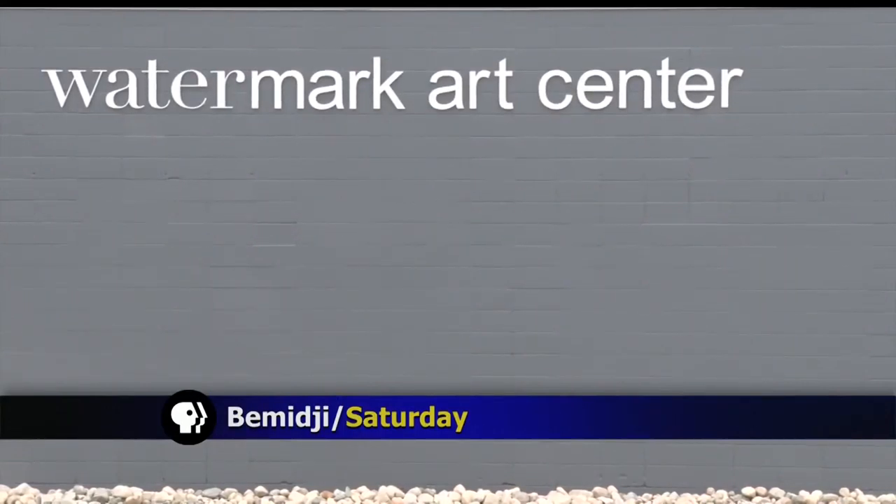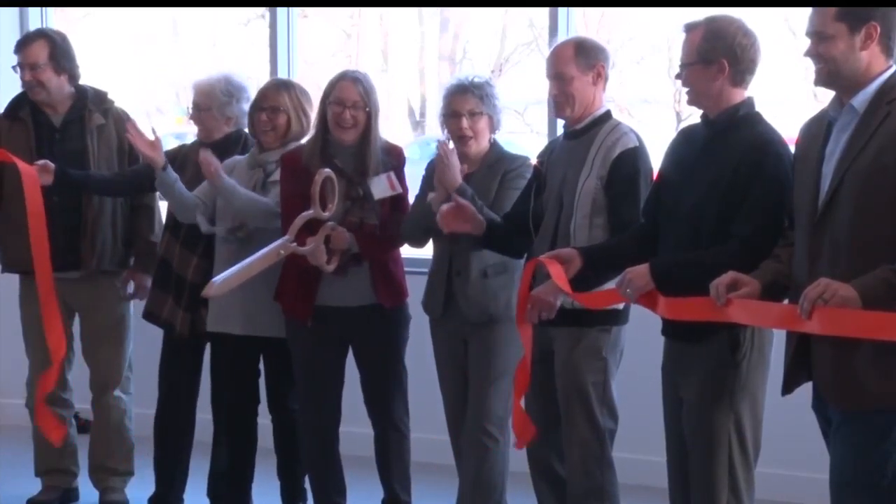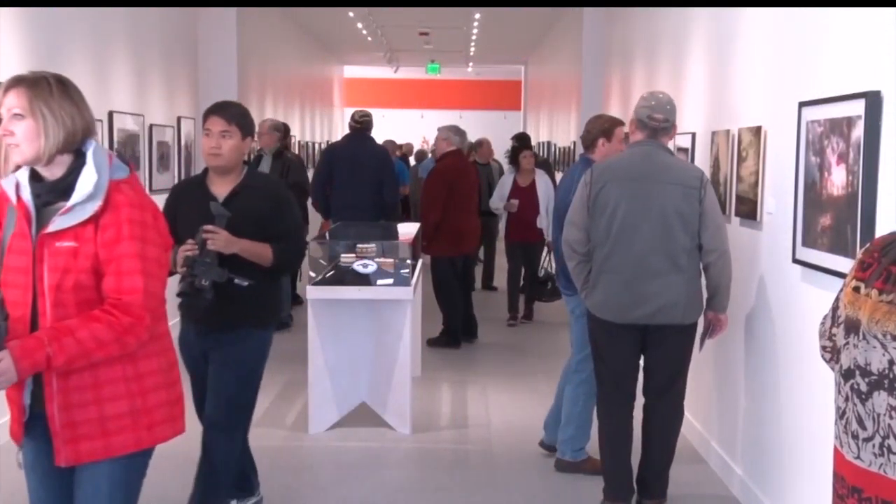The Watermark Arts Center in Bemidji held its grand opening this past weekend, and the place was packed. The Watermark Arts Center has been a part of the community for 35 years. They used to be in the Carnegie Library building, but got this new property in 2012.